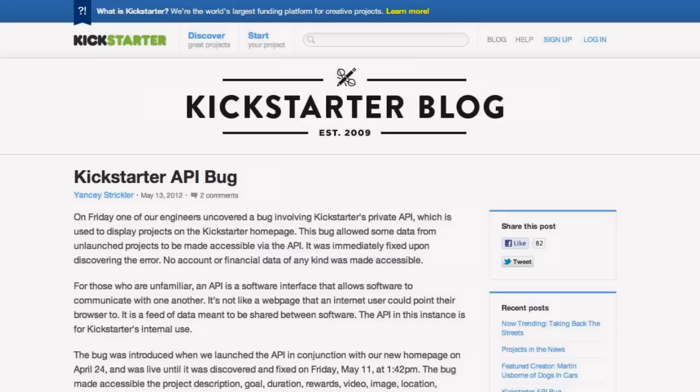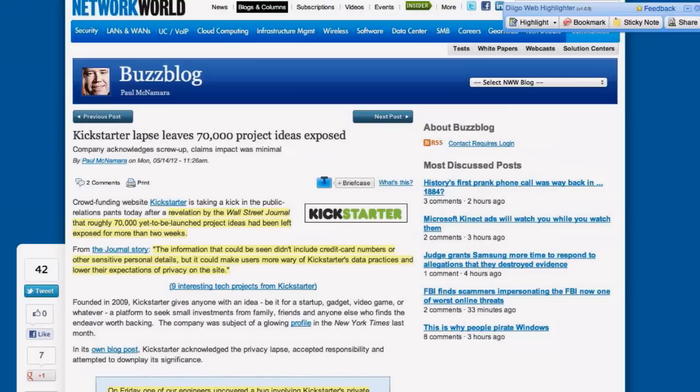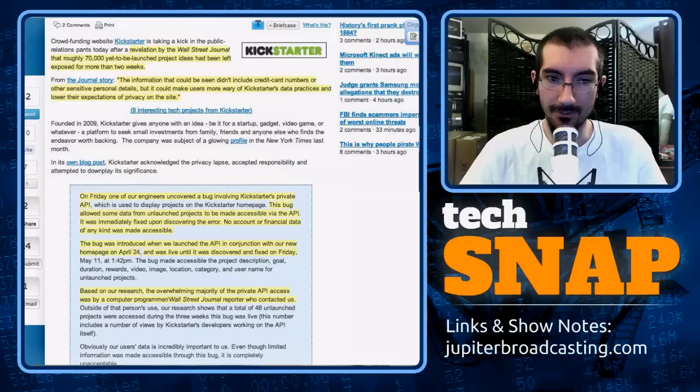Let's talk about something we've never really brought up on the show before — Kickstarter had a bit of a security lapse this week. The Wall Street Journal posted a story saying they were able to access about 70,000 projects that hadn't actually been launched yet. These were projects where users had input some information at the site but hadn't gone public with that information yet — projects that were getting ready to launch their Kickstarter effort. The Wall Street Journal said for at least two weeks they were able to access those projects via the API and get all the details about them.